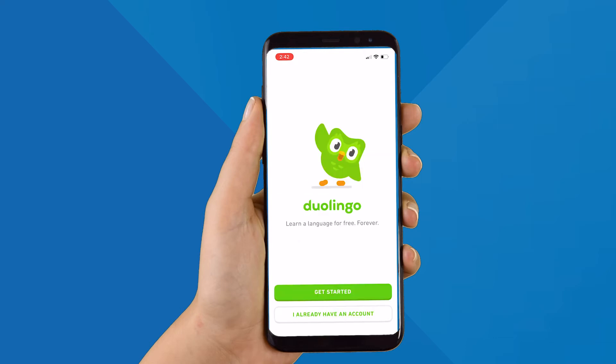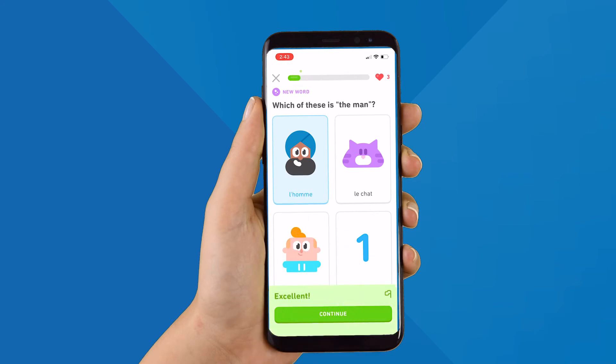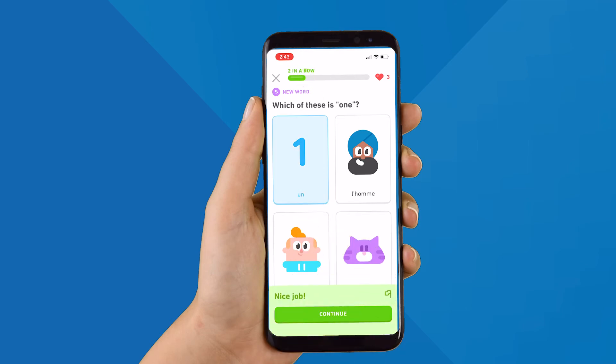Duolingo helps users prepare for real conversations, whether it be in Spanish, German, French, Italian, English, or more. It's fun and effective because it provides game-like lessons and fun characters to help you build solid speaking, reading, listening, and writing skills.